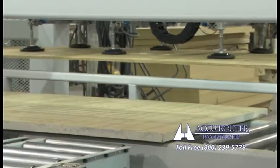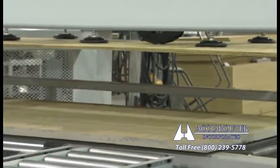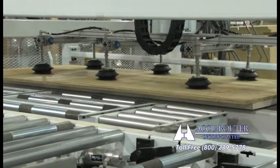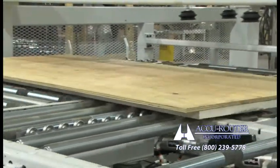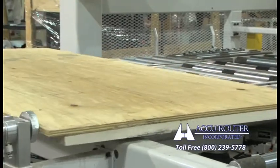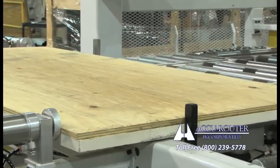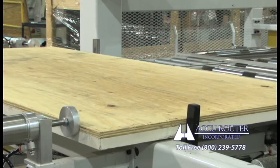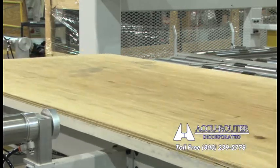The automated conveyor system includes the following stations. Automatic machine loading with dual-direction squaring cylinders against table perimeter swing-up stops, as soon as the machine is cleared of the previous cut parts. This cell has a time factor between machining cycles of 20 to 25 seconds — our fastest ever.